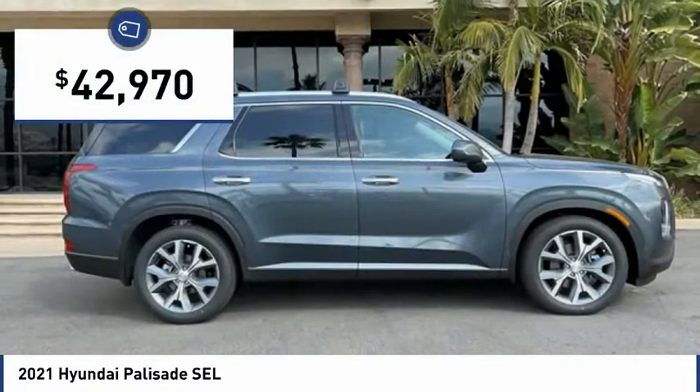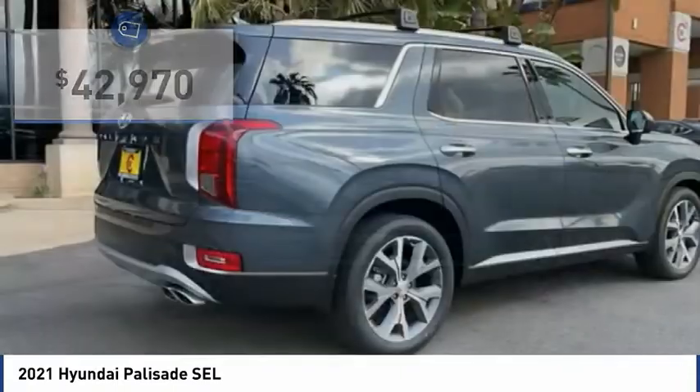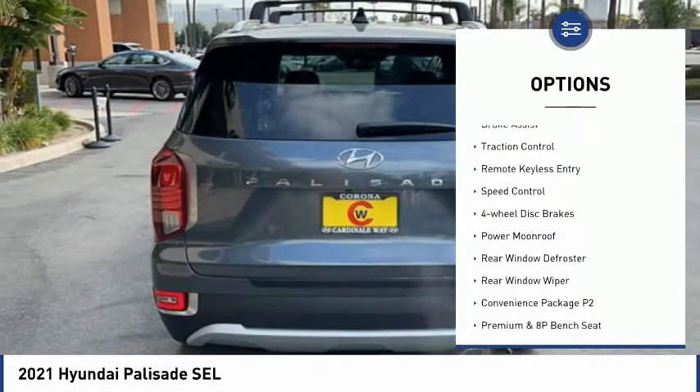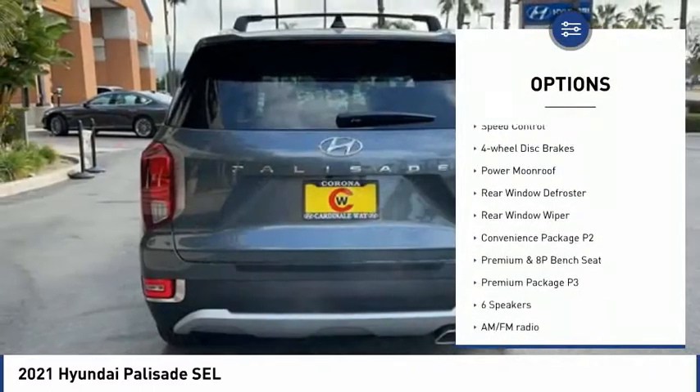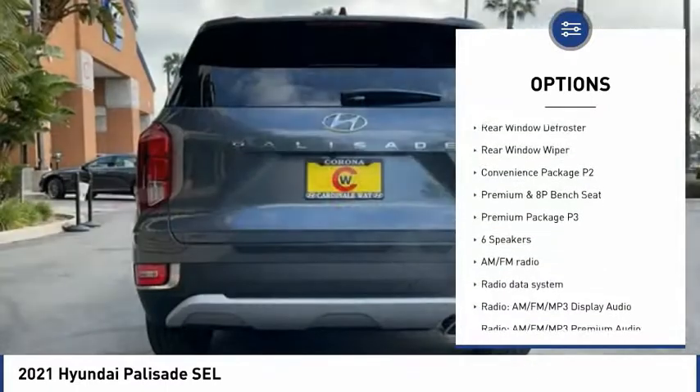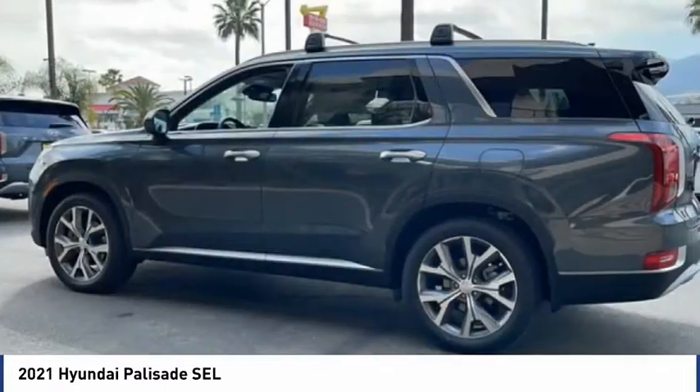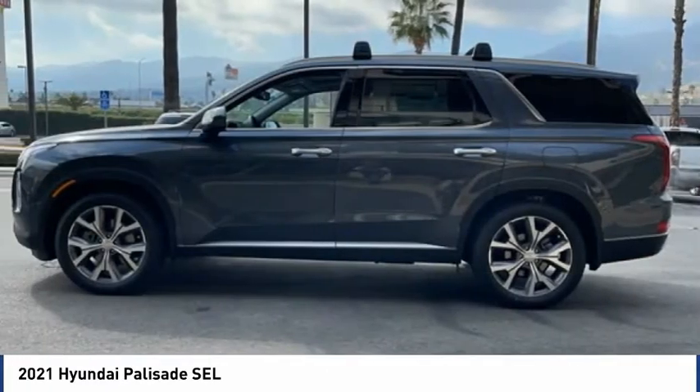And it is priced below $45,000. Here are some of this vehicle's great options: electronic stability control, alloy wheels, brake assist, traction control, remote keyless entry, speed control, four-wheel disc brakes, power moonroof, rear window defroster, and rear window wiper.